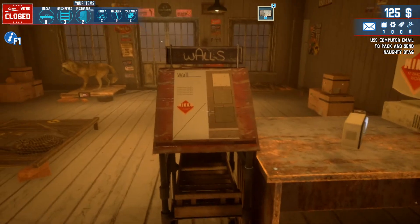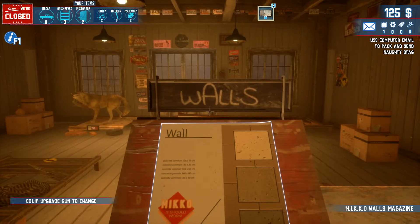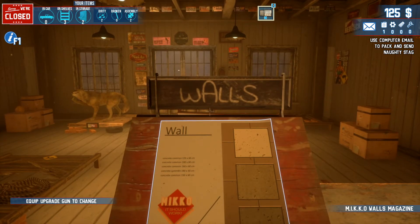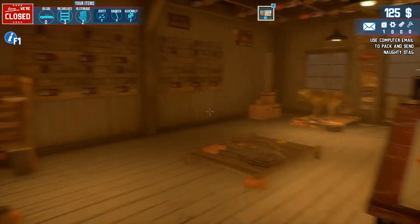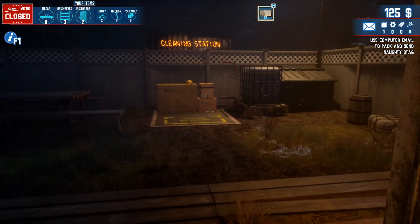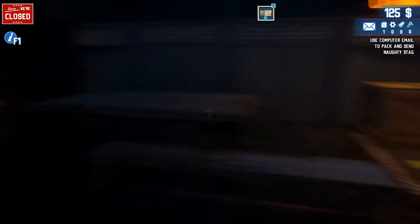It says walls - equip upgrade gun to change. Alright, so maybe we can style out our shop. We definitely need more money, so let's look around our yard to see if there are any more things we can scrap, just to get started.